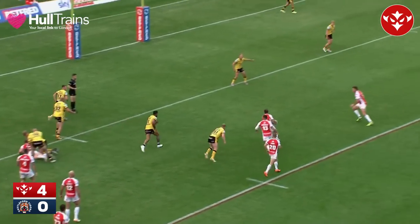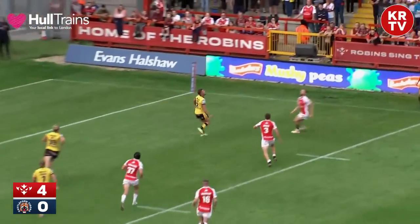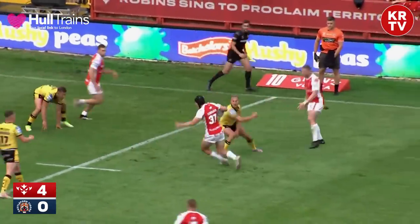Castleford will be disappointed in the manner that was conceded, but Rovers kept it alive. It was a good kick out wide from Jez Lytton, and they had enough numbers there to make Castleford pay.